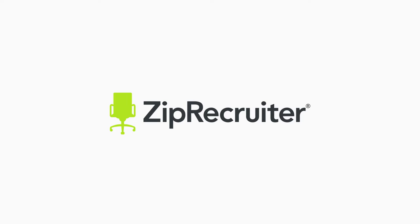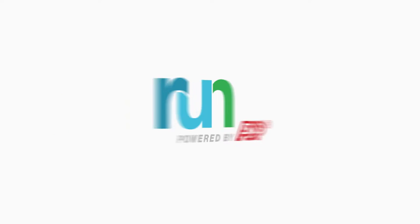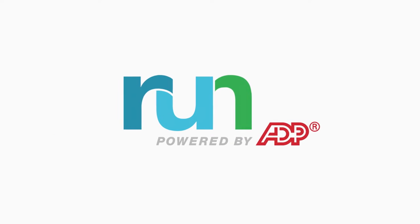When it comes to hiring the best people for your business, ZipRecruiter is the smartest way to hire. It only takes five minutes or less to post a job through your Run Powered by ADP dashboard. Here's how.